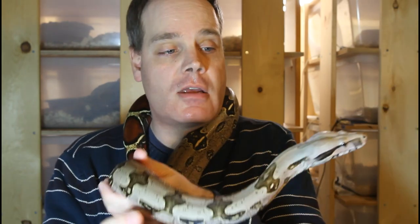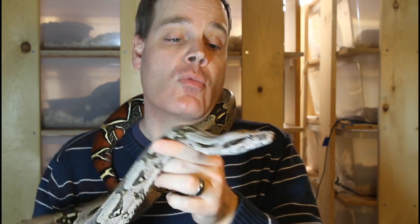I figured I'd grab a snake to give you something nice to look at while I'm talking. This is a 2014 holdback female Suriname redtail. She's approaching maturity and I might breed her in the 2021 breeding season.